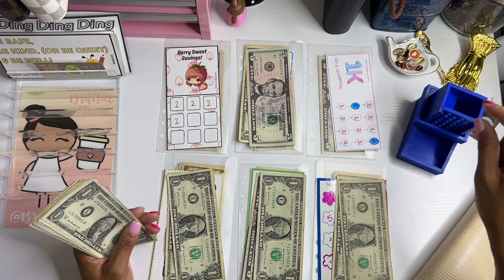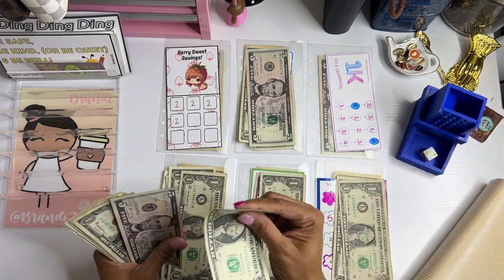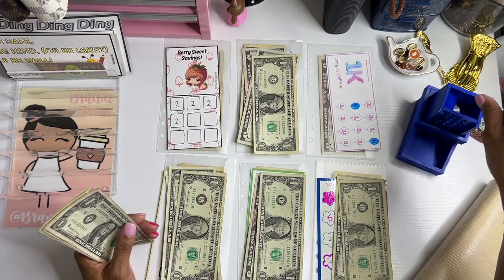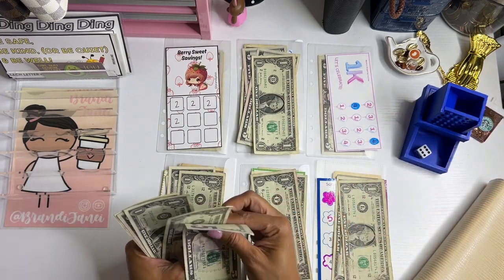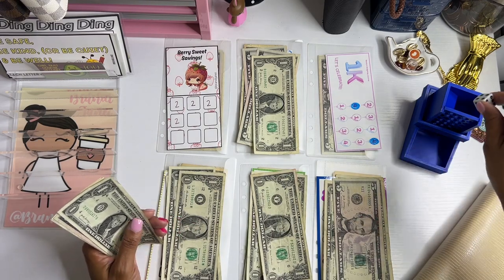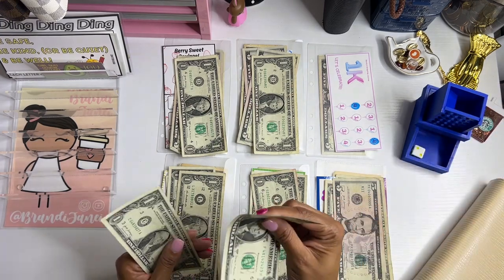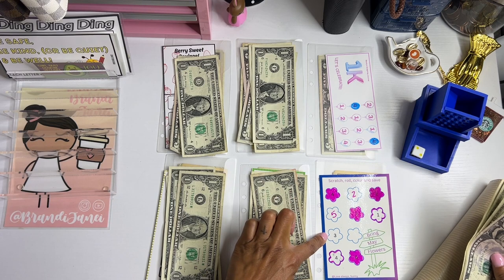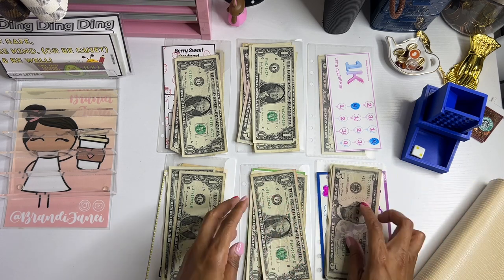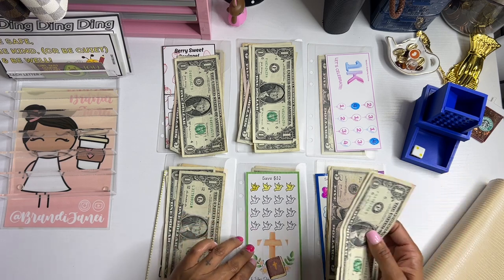Faithful Dash is coming in again. So in the number 6 spot we have this from Love Always Sunny. In the number 5 spot, we have this challenge from Faithful Dash.